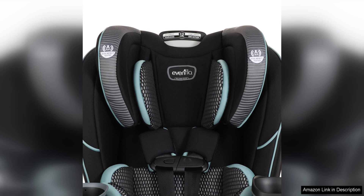Overall, the Evenflo EveryFit 4-in-1 convertible car seat in Atlas Green is a solid choice for parents looking for a reliable and versatile car seat. With its safety features, ease of installation, and long-lasting design, it is sure to be a practical investment for your child's car seat needs.